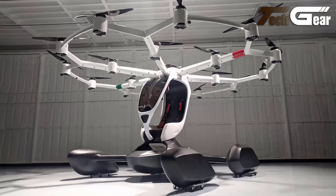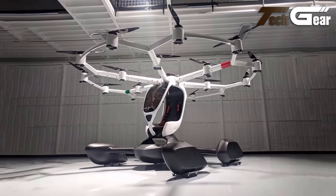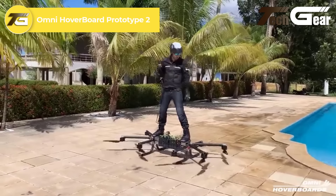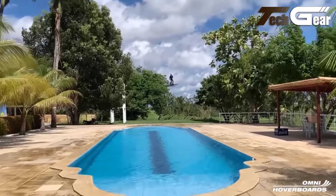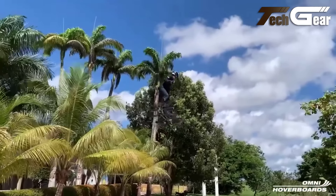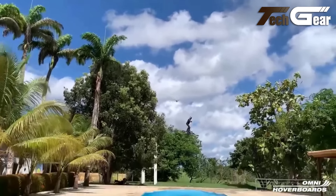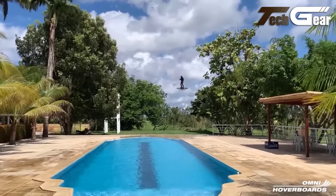Lift Aircraft Hexa. The Lift Aircraft Hexa is an innovative single-passenger eVTOL multicopter that excels in versatility, offering the unique capability to land on both land and water. With 18 independently controlled electric motors and propellers, the Hexa ensures precise control and stability, providing a seamless flying experience. Weighing just 432 pounds, this amphibious aircraft features a carbon-fiber composite fuselage and an open-sided design for enhanced visibility. It can cruise at 45 miles per hour, reaching a maximum speed of 63 miles per hour, with a flight time of up to 15 minutes.